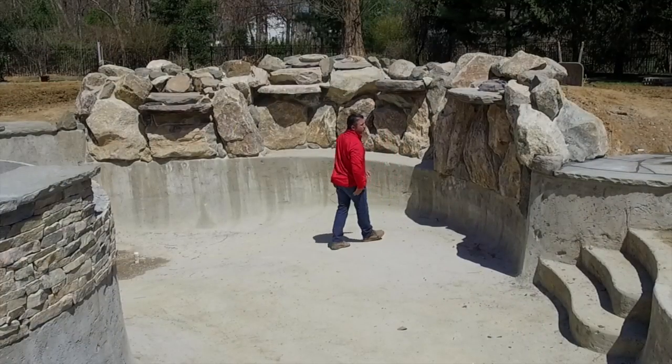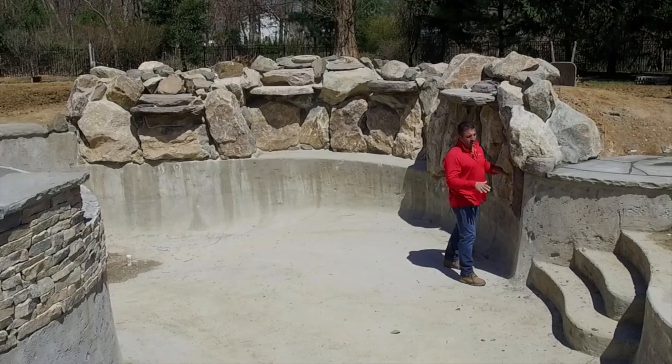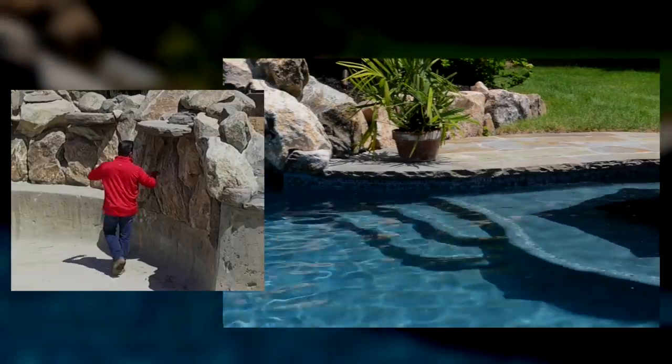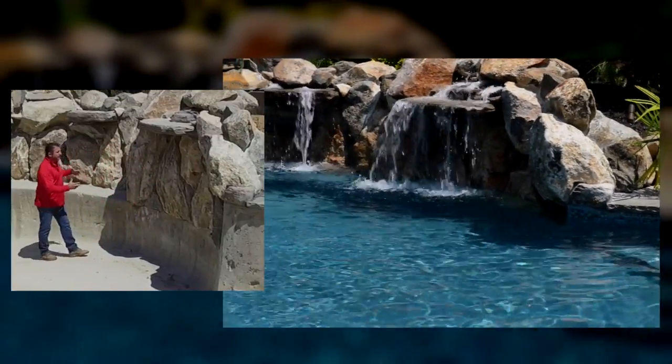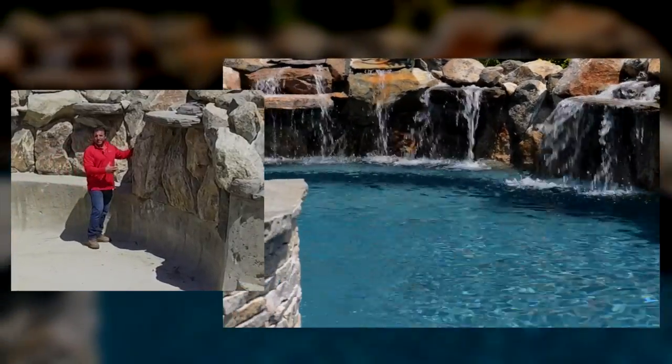We're looking at a natural boulder waterfall that's recessed in the pool. It's a nice feature because the water line will be somewhere around here, and by lowering these rocks and recessing them, it makes it feel like it's more part of the pool — makes you feel like you're swimming with the feature.